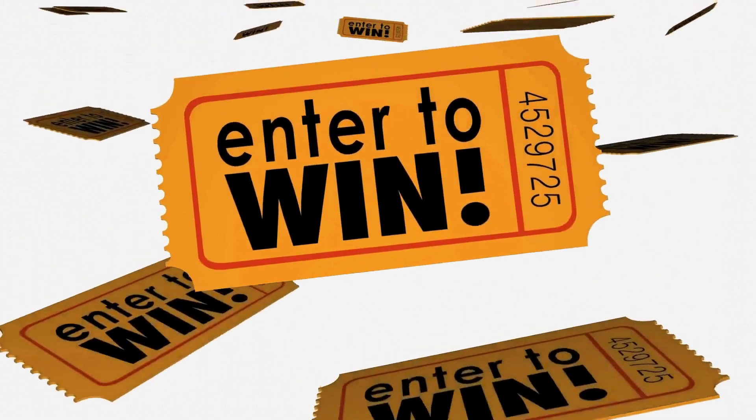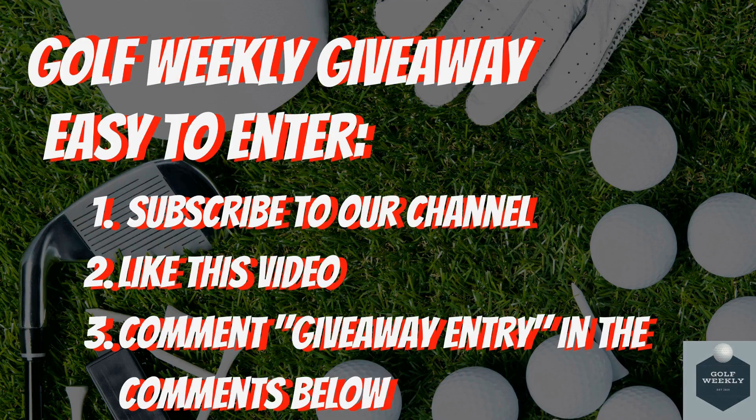Before we dive in we quickly wanted to remind you of our Golf Weekly giveaway. Entry is simple: subscribe to this channel, like this video, and comment 'giveaway entry' in the comments below.